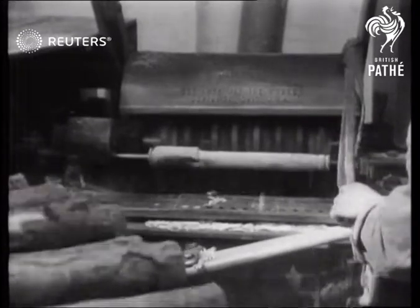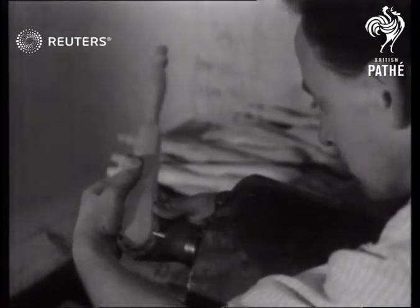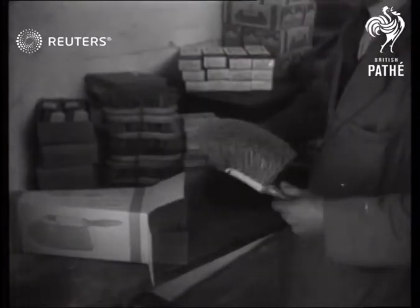Add to these the skill of British men and women, and this is the result. Raw materials are paid for by returning in export large consignments of manufactured goods, now finding their way to world markets eager for more.